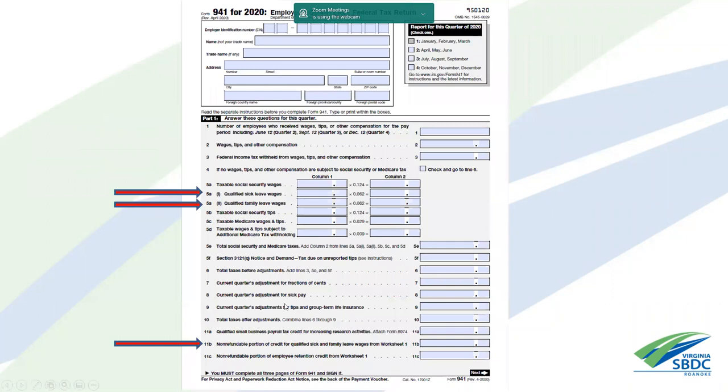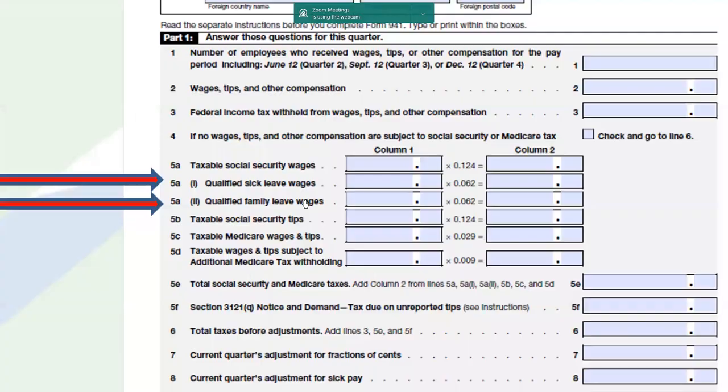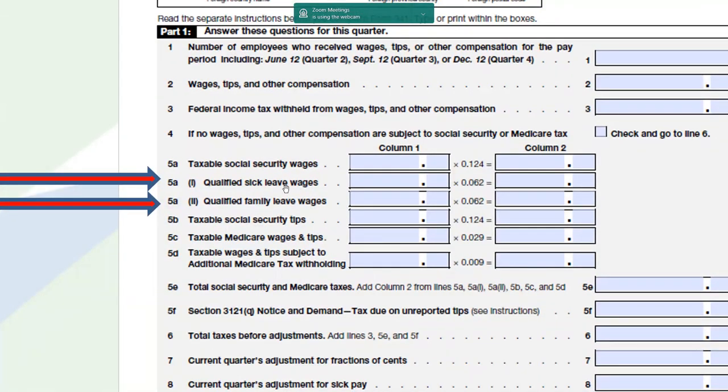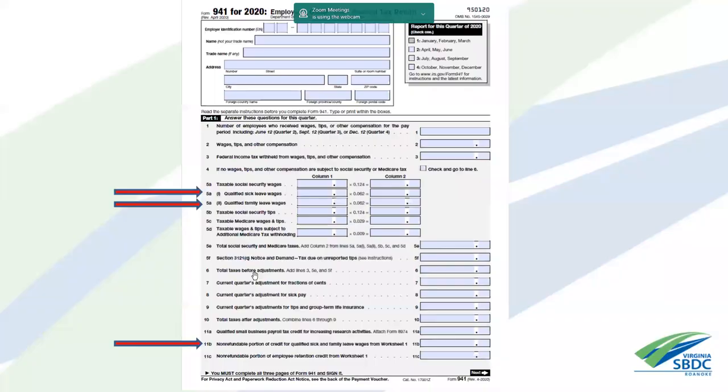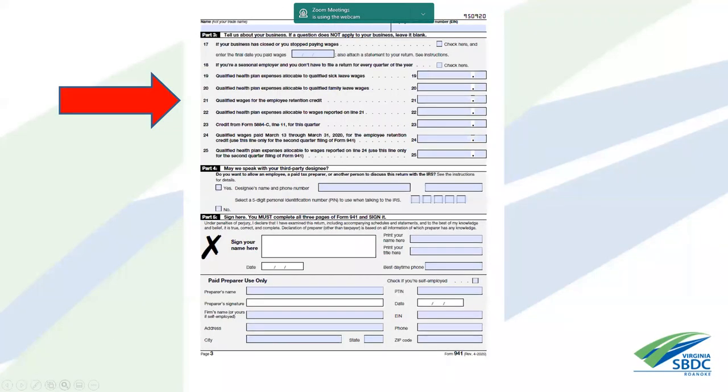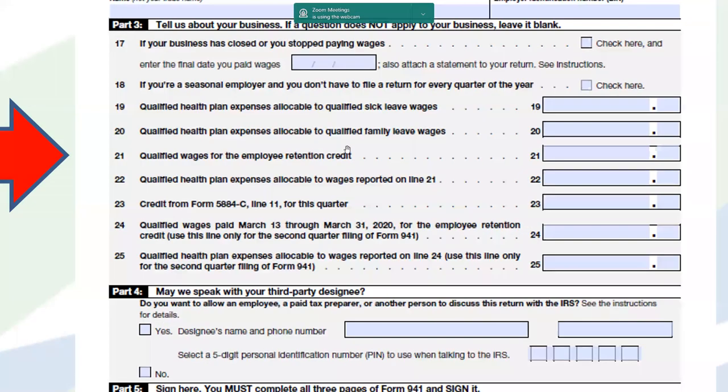On the Form 941, you'll see lines for qualified sick leave wages and qualified family leave wages. You'll notice taxable social security wages carry 12.4 percent, while qualified sick leave and family leave is only at 6.2 percent, because the employer portion is not taxable. There's also a section showing qualified health plan expenses allocated to qualified sick leave and qualified family leave, and a line for employee retention credits, which we'll discuss later.